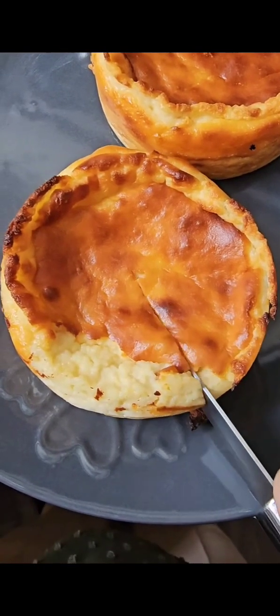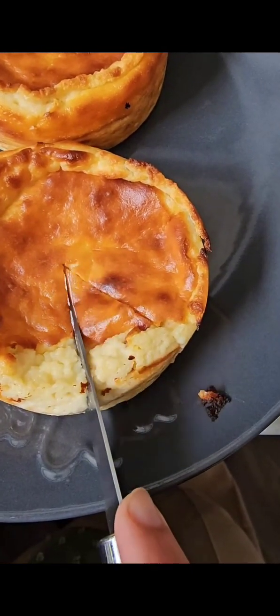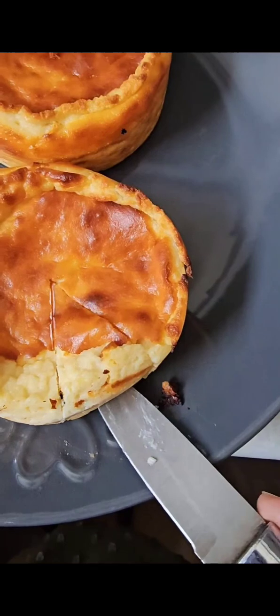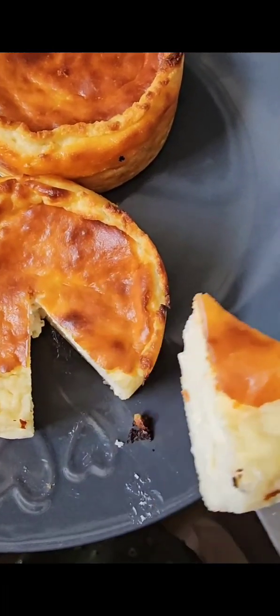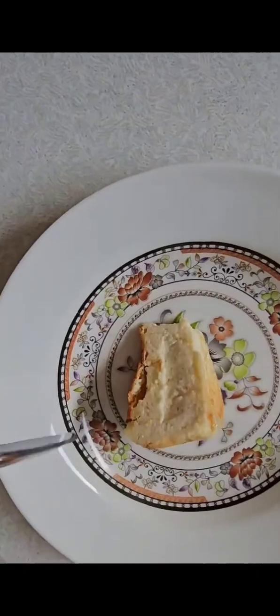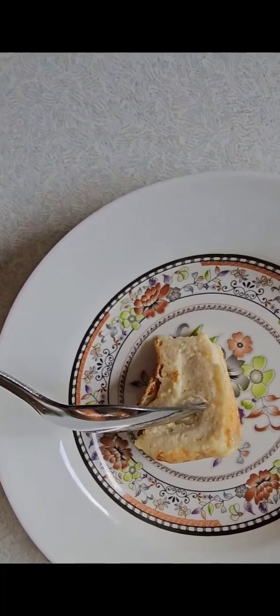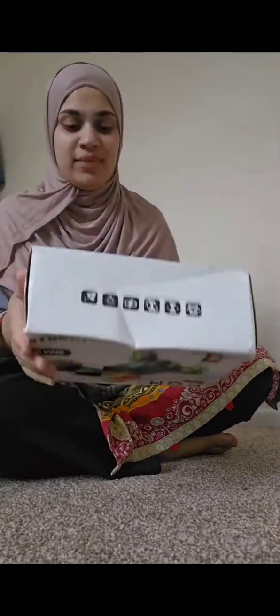I then went on to making San Sebastian cheesecake. I will be uploading my recipe soon for this, but this was so deliciously creamy — it was melting in my mouth like butter, and that's what I wanted. When I made it previously it was tasting curdled, but this is my own recipe which I've worked on for quite a long time and it was perfect.